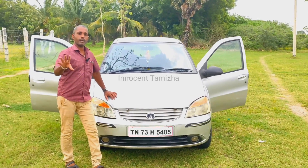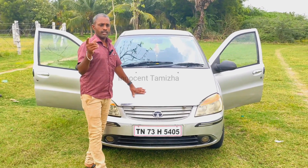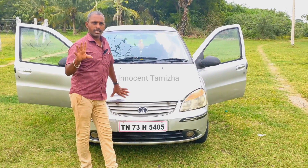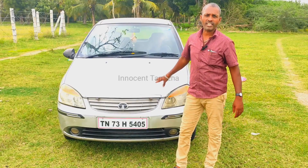Welcome to our channel. My friends, we are getting started with this video. Now we are getting started with Tata India.